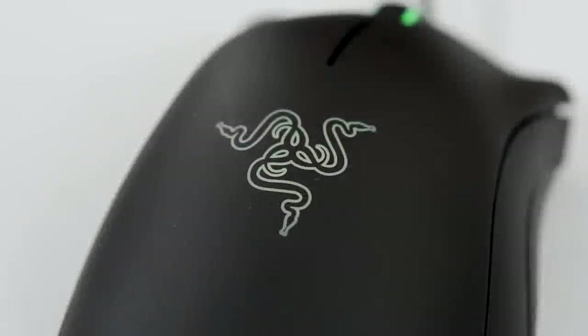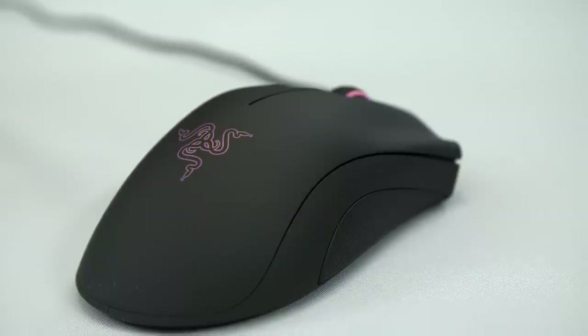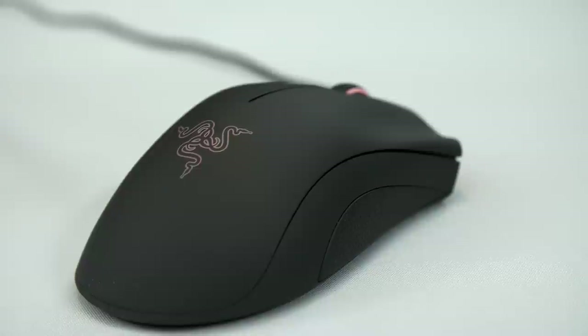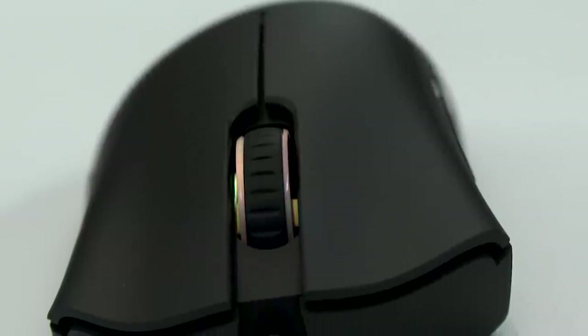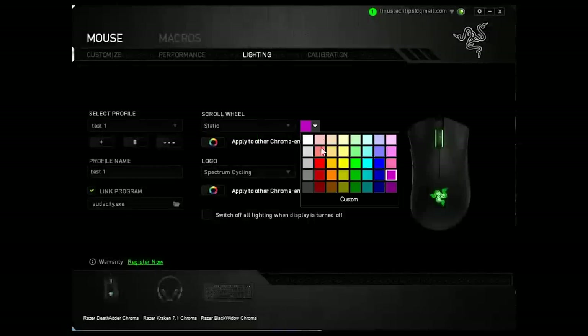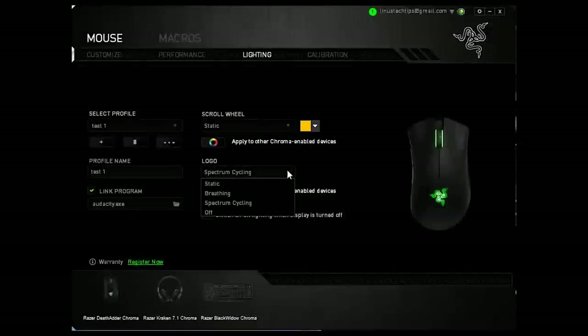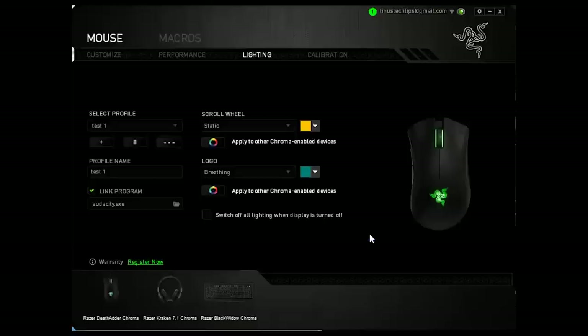The lighting is better implemented than with the Kraken, but still kind of incomplete feeling. The Razer logo on the back supports the same modes as the Kraken's — solid, breathing, and cycling — but the scroll wheel doesn't support breathing for some reason, so that's the bad news. The good news is that unlike the headset, the mouse supports different lighting schemes when your mouse profiles auto-switch as you launch various programs. Great inclusion, and I really like how smooth the color transitions are. Very neat.